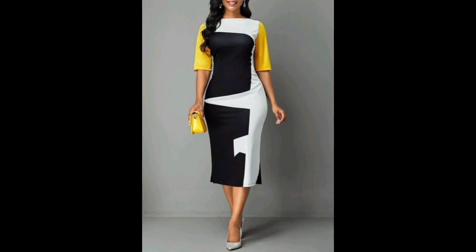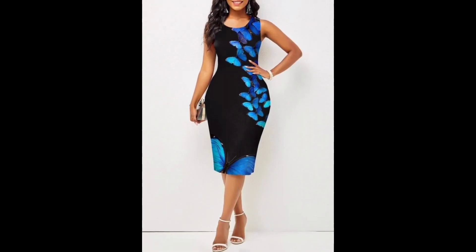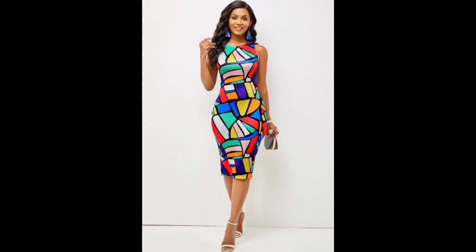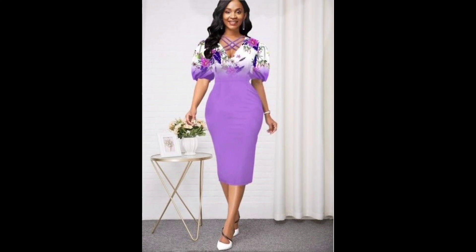Today I will share with you the most beautiful, unique, and new printed bodycon dress designs, which are mostly trendy in 2023. Printed bodycon dresses are fun and trendy garments that can add flair to your wardrobe. A bodycon dress is a form-fitting garment that hugs the body and your curves, and a printed bodycon dress adds an extra element of style with a unique pattern design.